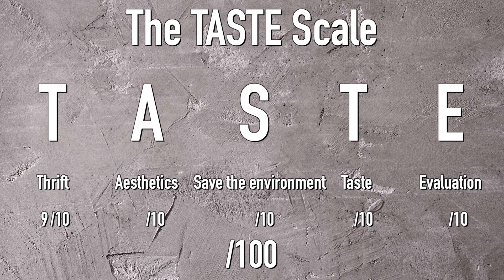Especially since usually the Ethiopian bean coconut latte is 35 RMB by itself when it's full price. So Luckin gets a solid 9 for thrift.